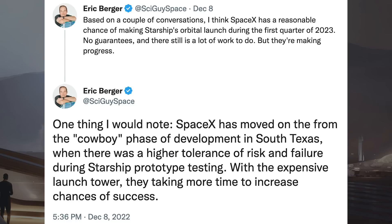Eric Berger posted a couple of tweets worth sharing. The first says: based on a couple of conversations, he thinks SpaceX has a reasonable chance of making Starship's orbital launch during the first quarter of 2023. There are no guarantees and there is still a lot of work to do, but they are making progress.